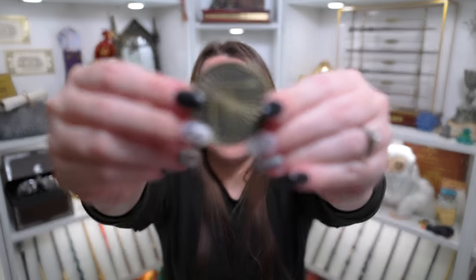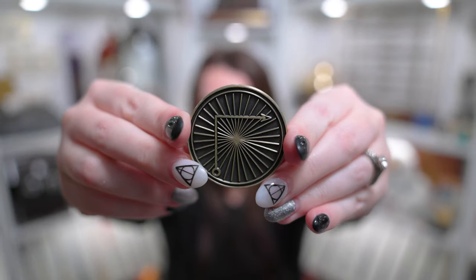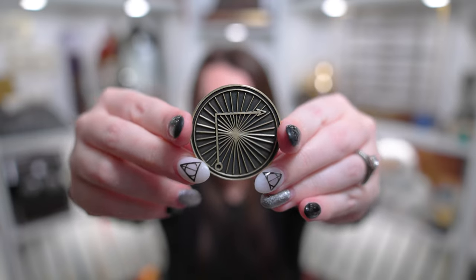They always have like the spell movement on the back of it as well, and you can see the spell movement for Expelliarmus on the back of this one. So I do like that coin — it is a really nice addition to my coin collection.